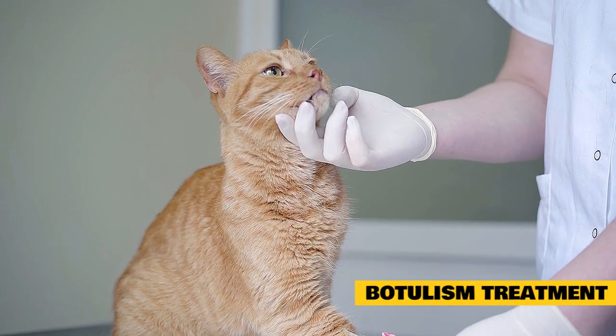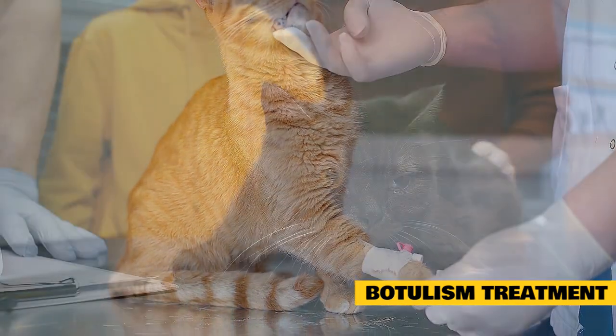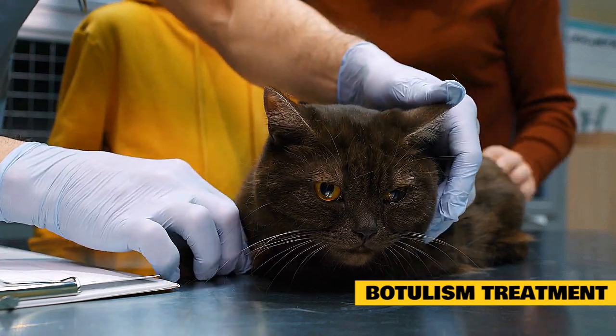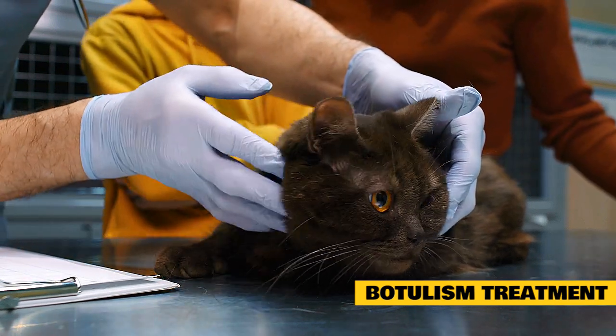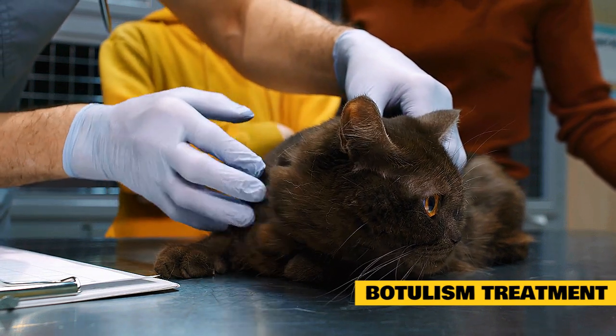Botulism Treatment. If botulism exposure is known or suspected before the onset of clinical signs, the antitoxin can be administered. The antitoxin prevents the botulinum toxin from binding to nerve endings and causing clinical signs. Once signs of paralysis develop, the antitoxin is not effective.